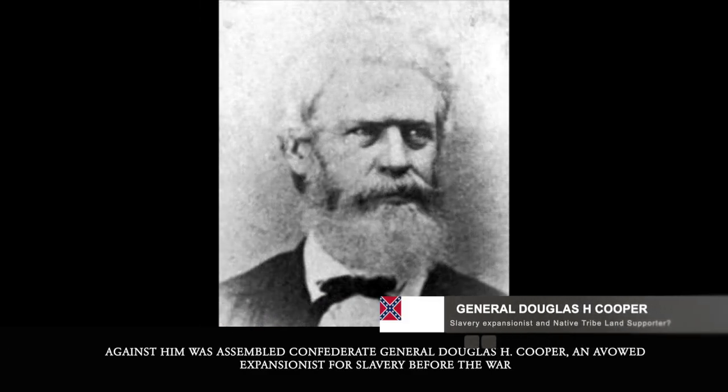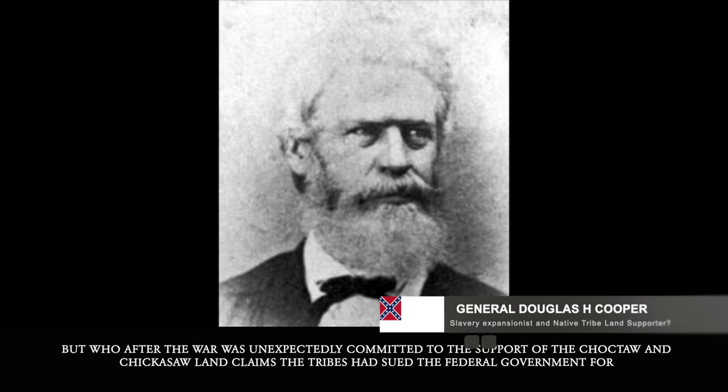Against him was assembled Confederate General Douglas H. Cooper, an avowed expansionist for slavery before the war, but who after the war unexpectedly committed to the support of the Choctaw and Chickasaw land claim the tribes had sued the federal government for.